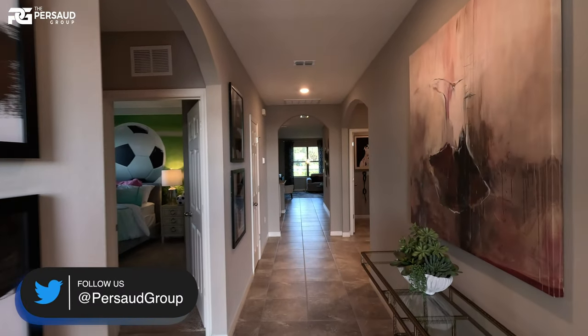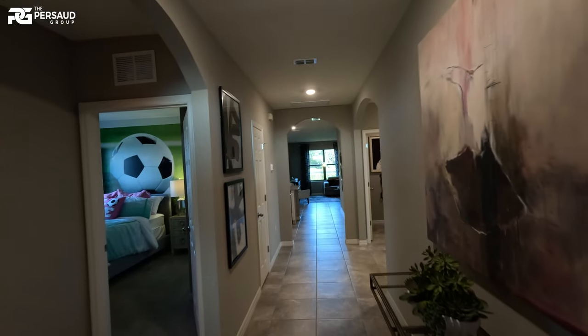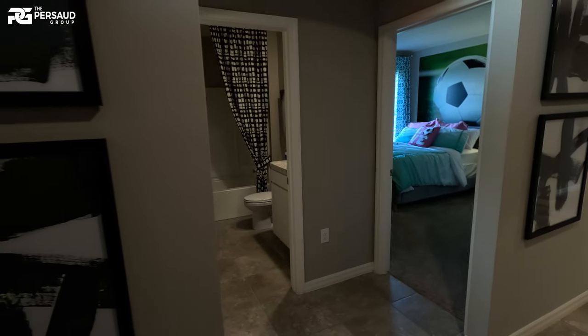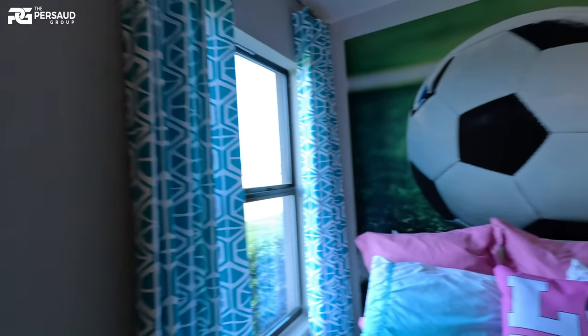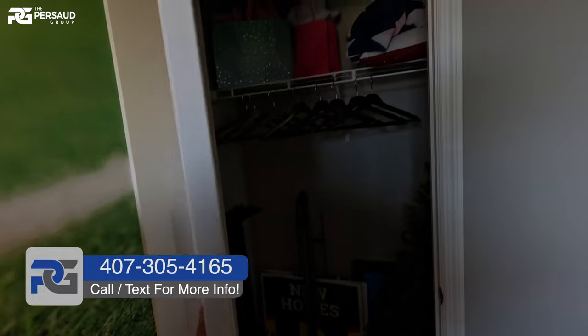As soon as you enter the foyer, you can see all the way down to the back, which gives a nice feeling of length. You actually have a coat closet right when you come in — I know a lot of you northerners always complain that Florida homes don't have one. You might not use it for coats in Florida, but keep your raincoats and umbrellas — trust me, you'll need it. There's also a nice wide hallway leading to two secondary bedrooms.